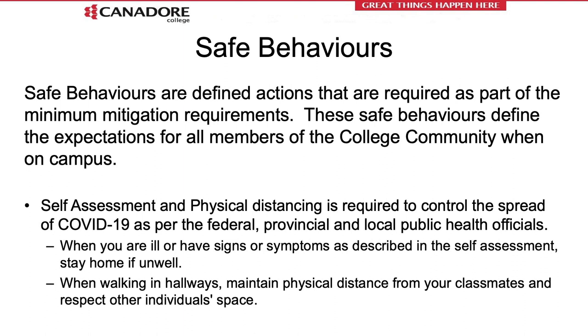Safe behavior definitions will be used at Canadore College to outline the critical steps required to mitigate the risk of COVID-19. Safe behaviors are observable acts or actions that we can witness and provide feedback on, most of which have already been discussed in this presentation — including conducting daily self-assessment, staying home if you're ill, maintaining physical distancing, increasing your hand washing and sanitization between tool use, and wearing a non-medical facial covering. These observations will be conducted by Canadore College employees. They will be anonymous and non-disciplinary, and will be used to increase safe behavior and provide feedback when mitigation methods are not used.